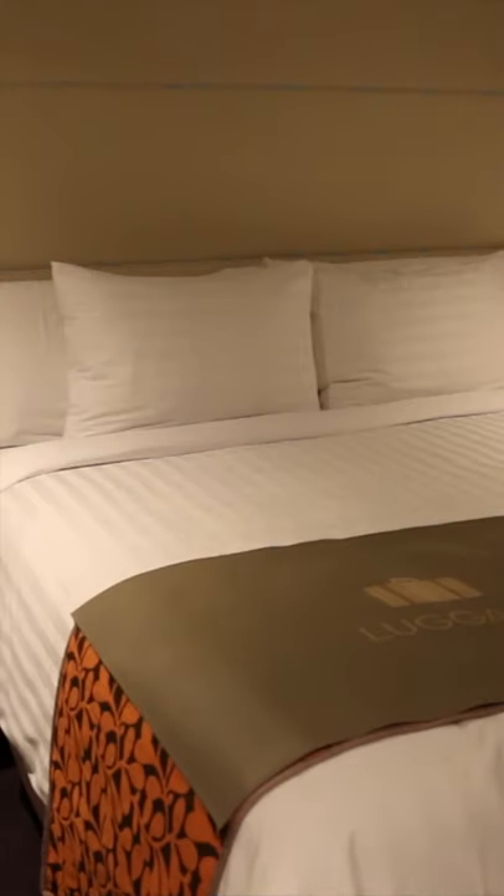Want to bag yourself one of the best cabins on a cruise ship without paying a premium? Sure you do. Here are my two top tips. They're so easy to do and apply to any cabin grade — inside, ocean view, balcony, or suite.